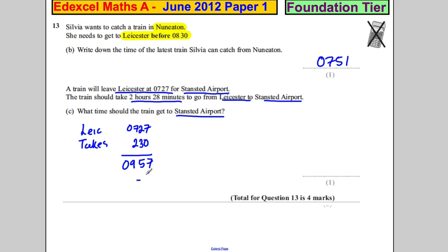But I've added an extra two minutes, so I need to subtract that. Subtracting the two minutes gives 09:55, and 09:55 would be my final answer.